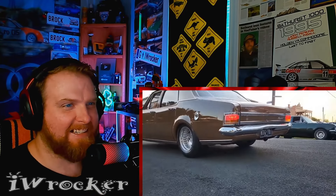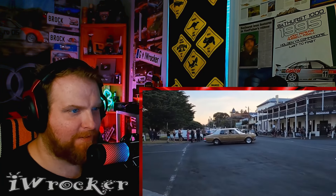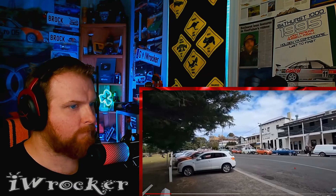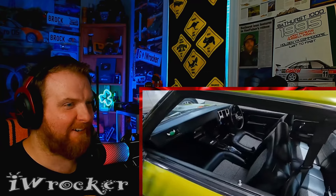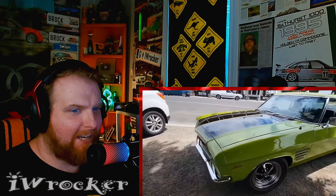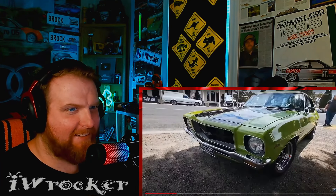Oh my god, this thing sounds great! That's a Holden for sure. I think he said it was a Kingswood, this first one - I could be wrong. Damn, oh my god, look at that thing - I literally have a die cast that's very similar to this car. Yeah, what a beauty man - Monaro GTS. Looks great and sounds even better.